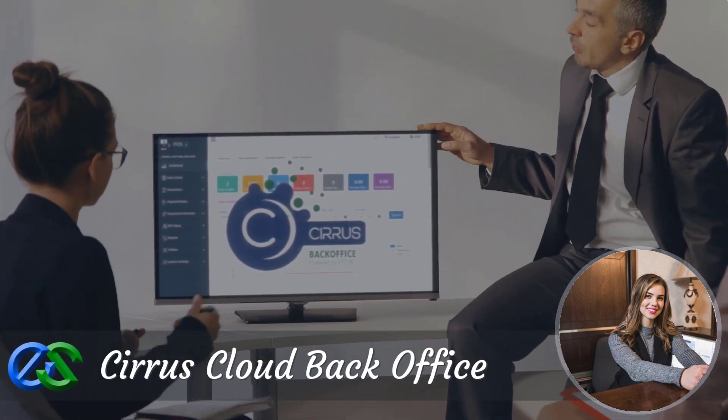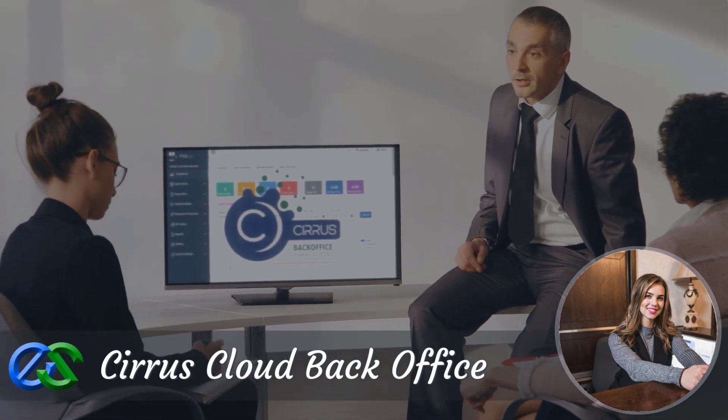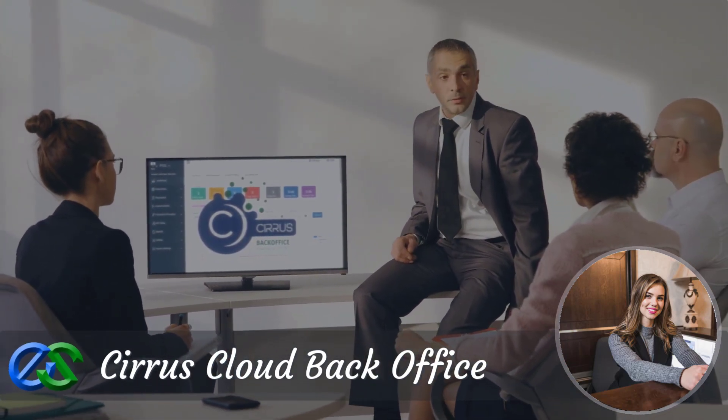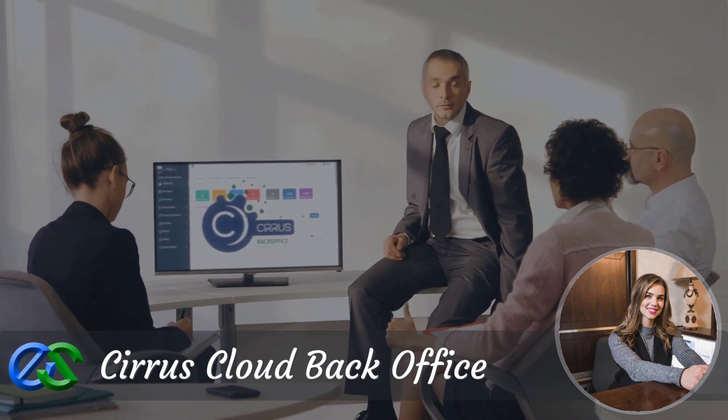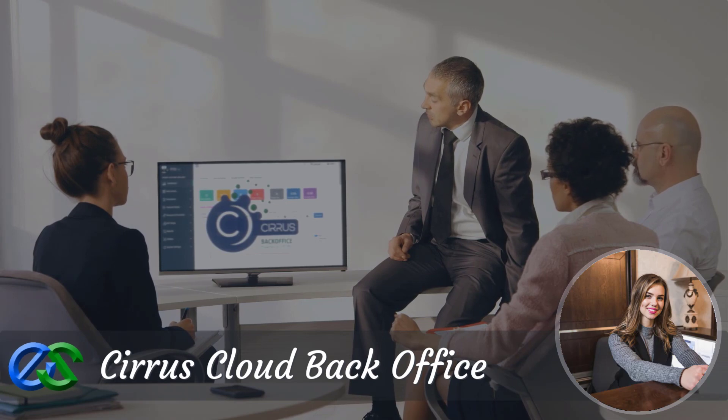Airpoint Cirrus Cloud Solutions is a hybrid POS solution supporting both real-time and offline operation. With our cloud solutions, your product codes, promotions, and sales are automatically synced across all outlets. Everything is just a few clicks away.